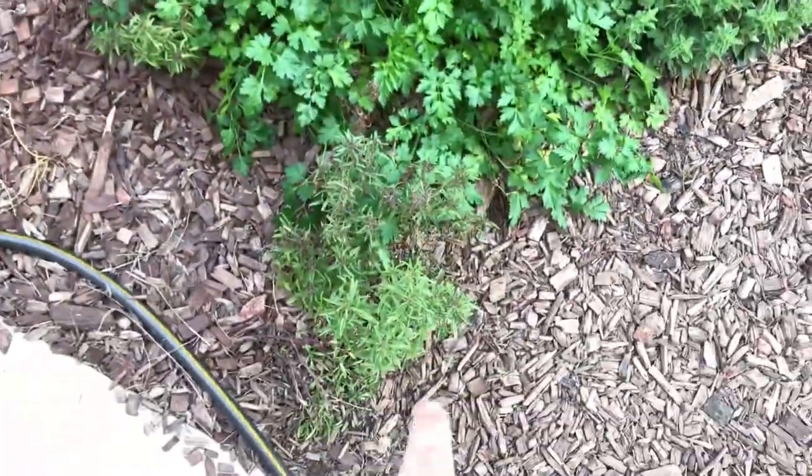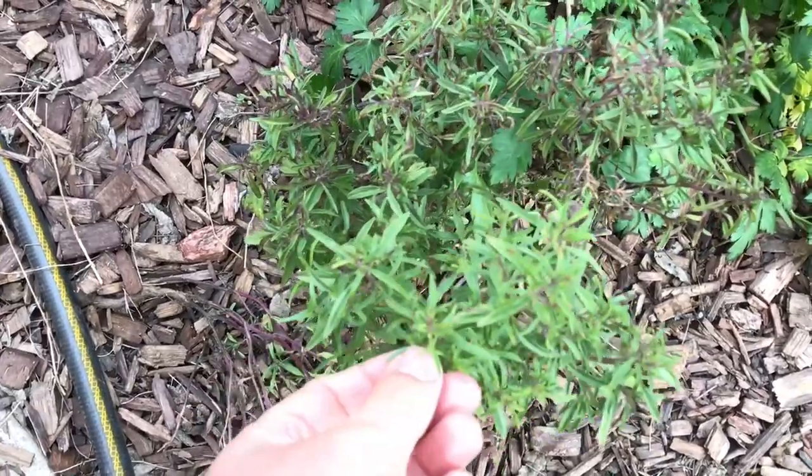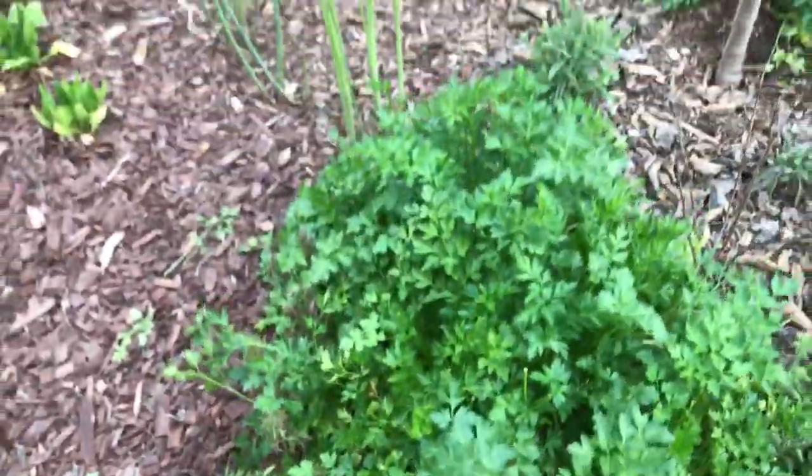There's some summer savory that has lasted the frost right here — this is a form of zaatar. They use this to make salad with as well. This is extremely delicious. I have a lot of seeds on my plant.